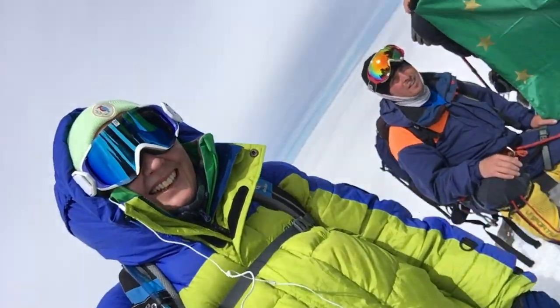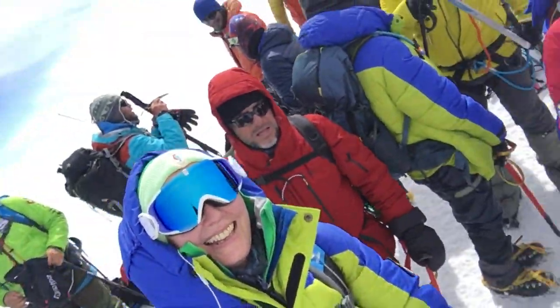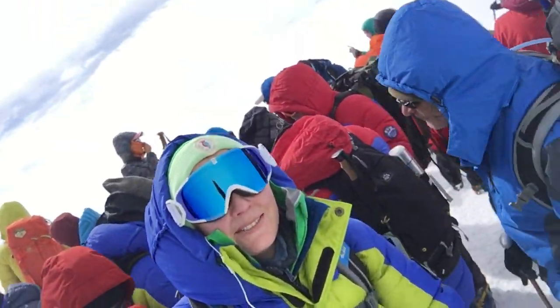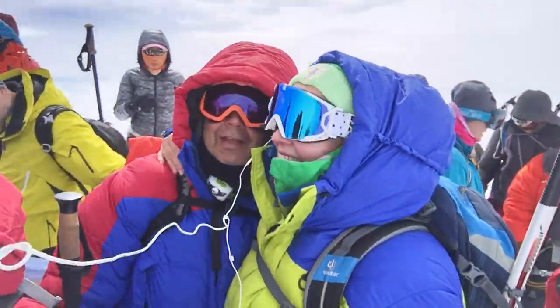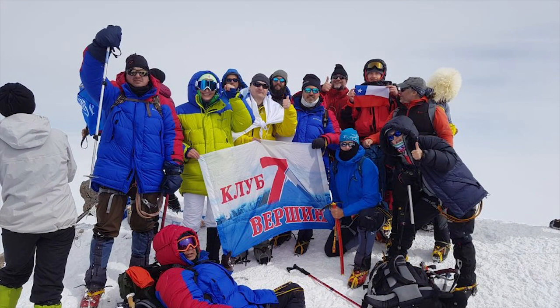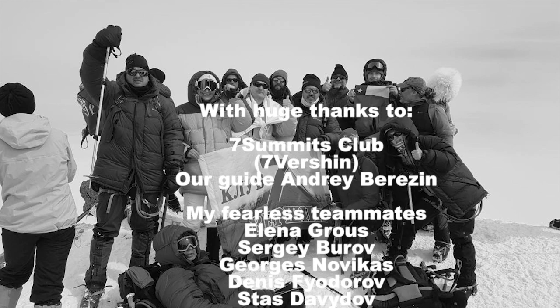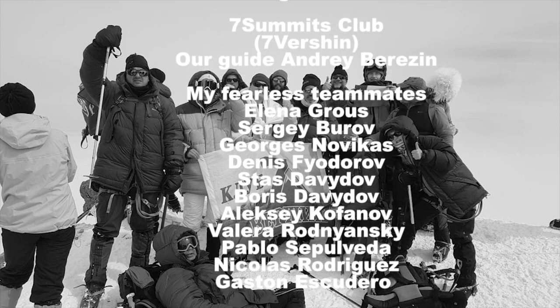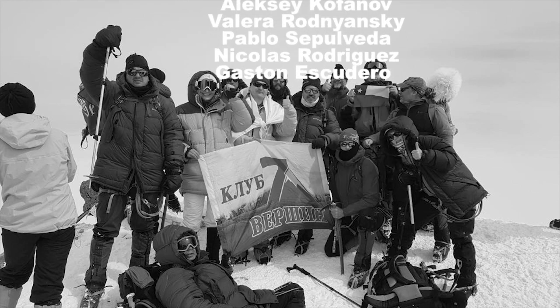Top of Elbrus! There we go. We won! We won! Hurrah! Woo!